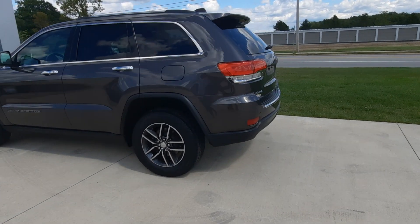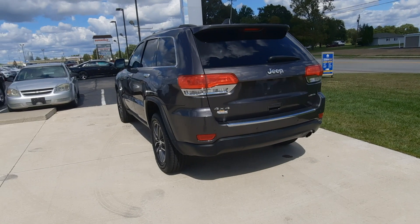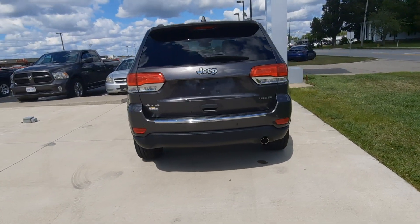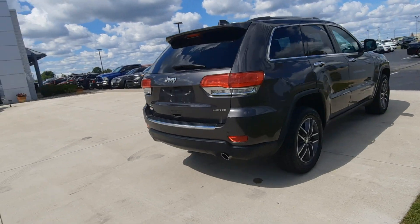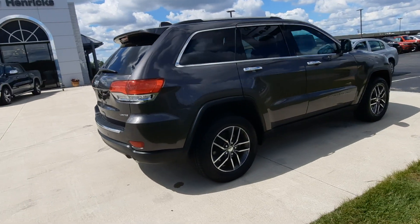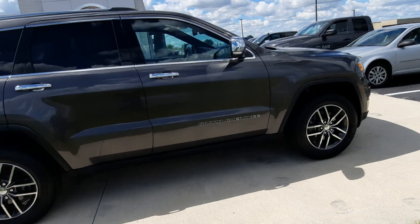This one is four-wheel drive. It does have rear park assist and a power lift gate. The outside is in good shape.